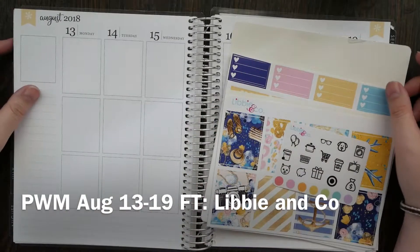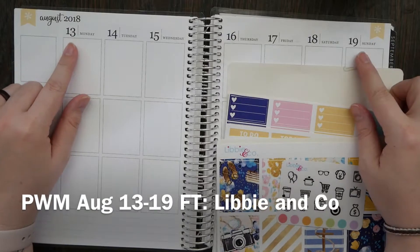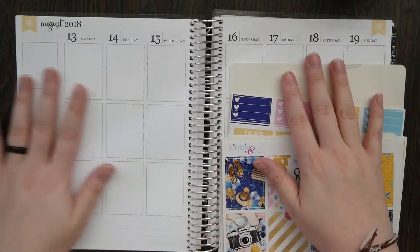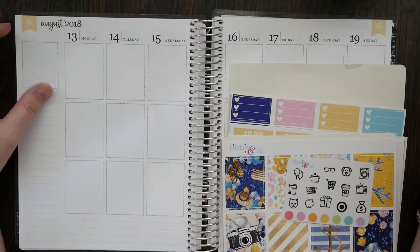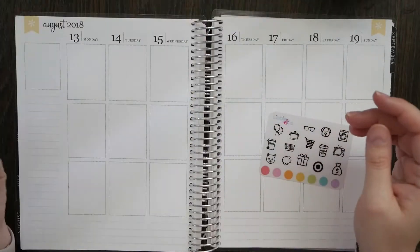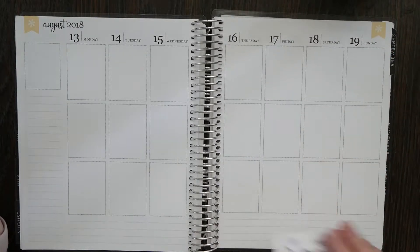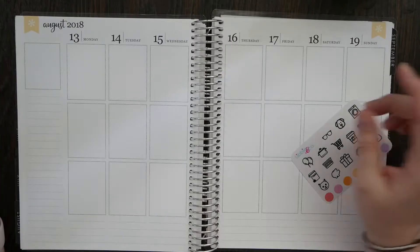Hi guys, welcome back to my channel for the plan with me from August 13th to August 19th. This is the week that we should be home or almost home from our trip. I'm just pre-planning everything like I've been doing for weeks now, so if you're new here welcome, and if not then you have been seeing me pre-plan. I am in a sticker mood today so I decided to play with my stickers.